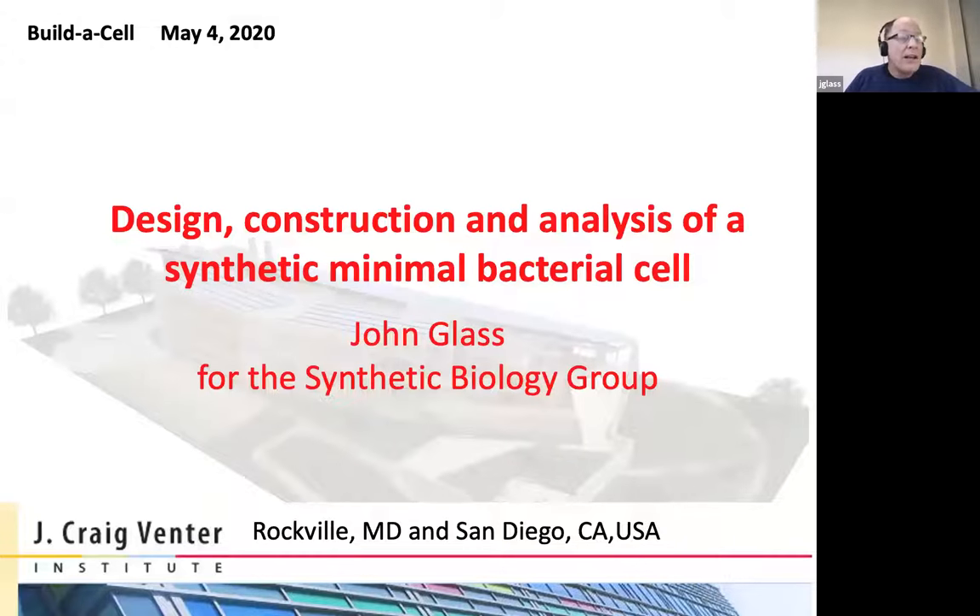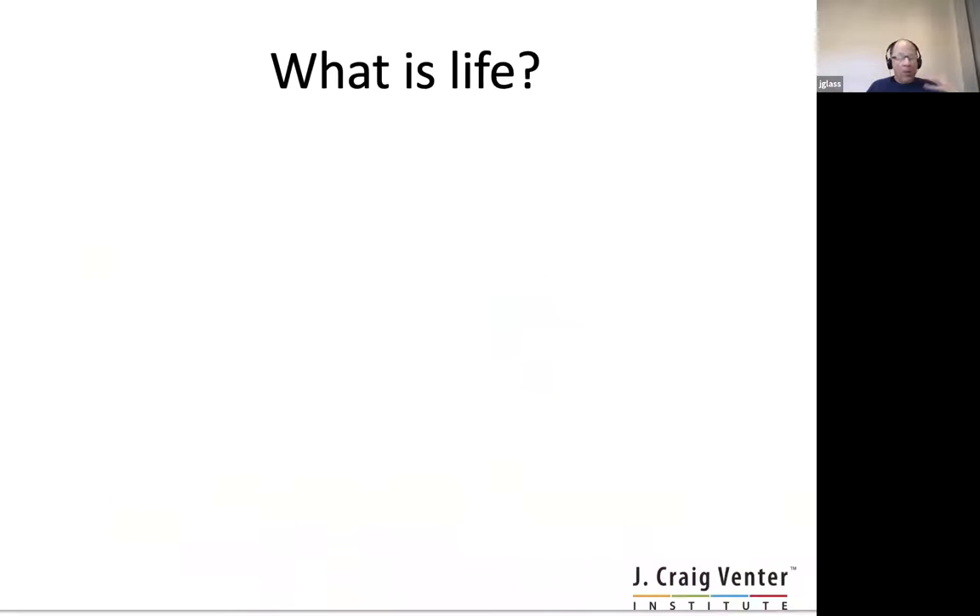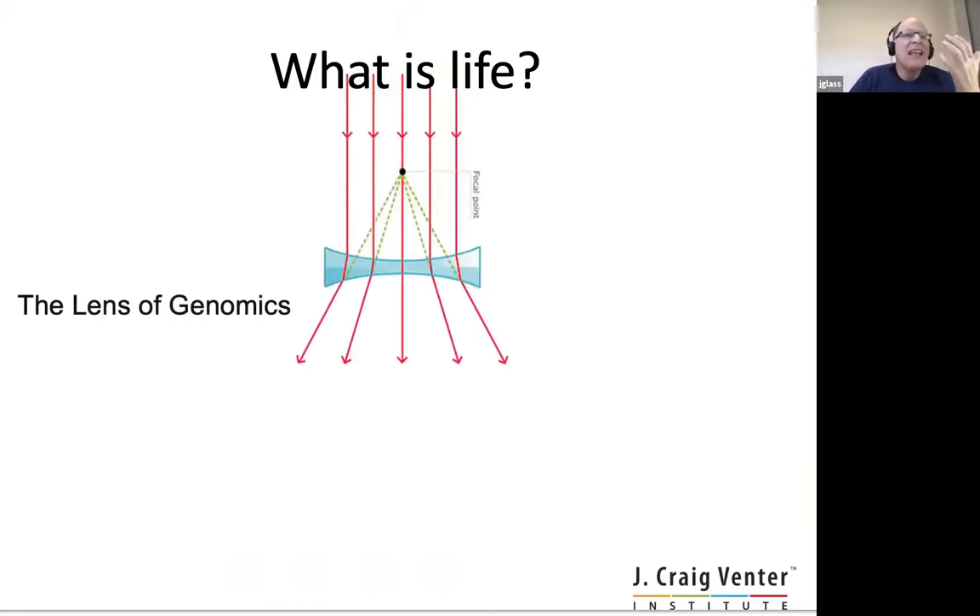So you see a title, you see an image of our old building in Rockville at the bottom and our new building in La Jolla. What I want to talk to you about today is really 17 years of work, if not more. And the thing that has driven the exploration of the Venter Institute for the last 17 years since I joined it has been this idea of trying to define or to understand what is life through the lens of genomics.